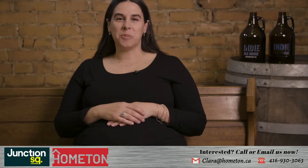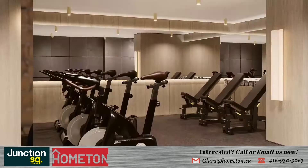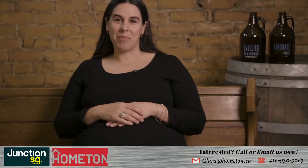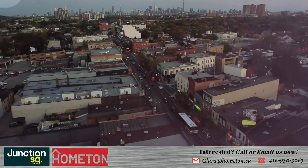Inside, experience industrial-inspired interiors with contemporary amenities including a stylish lobby, party room, fitness centre and rooftop patio overlooking Toronto's most coveted neighbourhood. The Junction neighbourhood celebrates a unique mix of historic architecture with a heritage vibe.